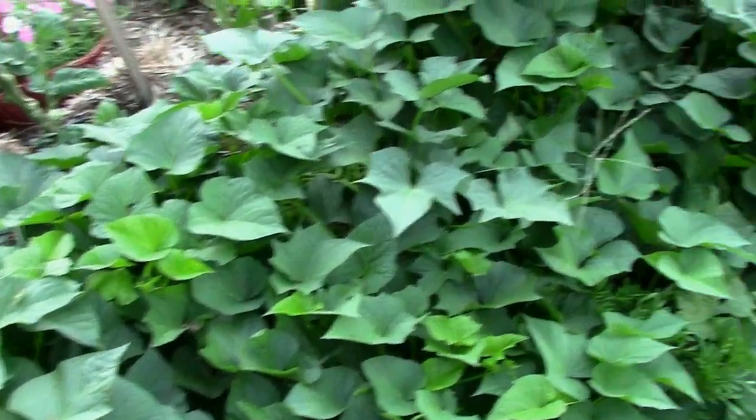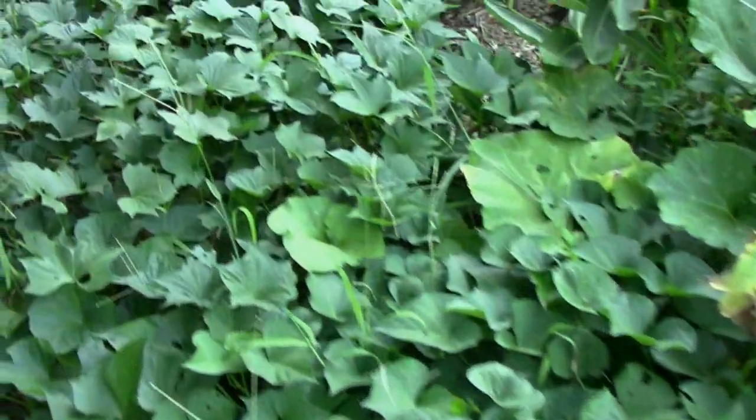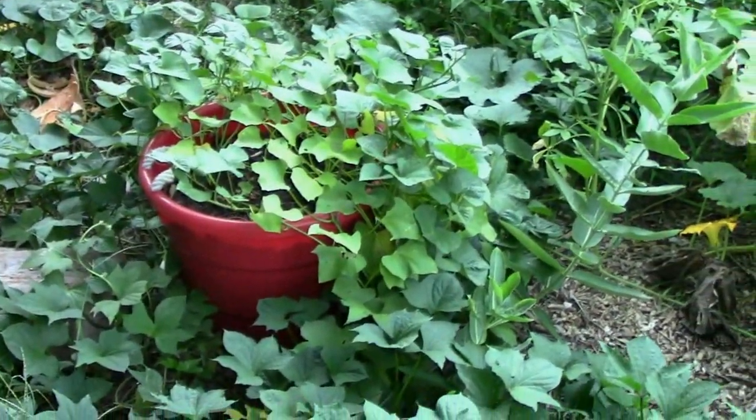As you can see, the sweet potato vines are going crazy. And speaking of sweet potatoes, I have some in this plastic tub over here. I think I'm going to harvest those early next week.